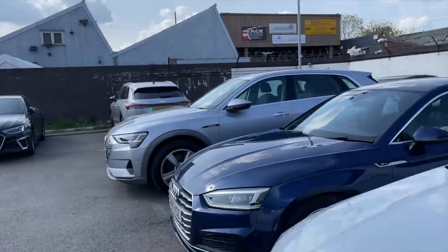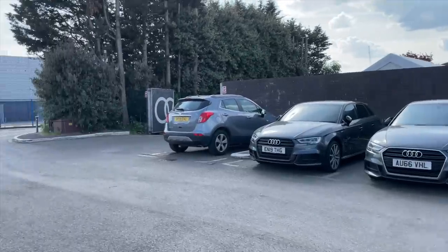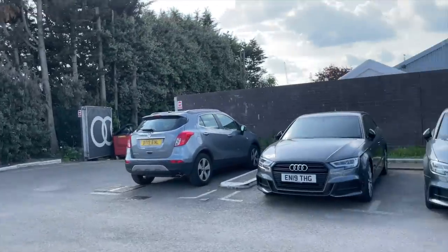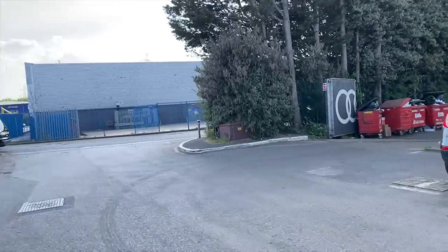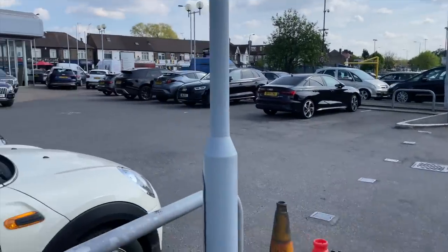That was a bit of a fail — they don't have the car I actually wanted to see. I'm going to have to plan this better and research which dealership has the car in stock, or maybe it's just too new. Back into the Mini I go.